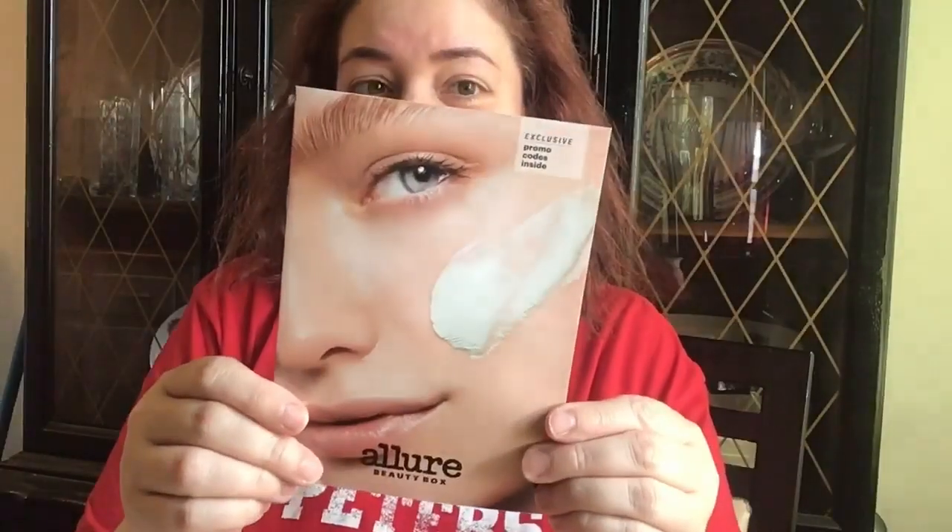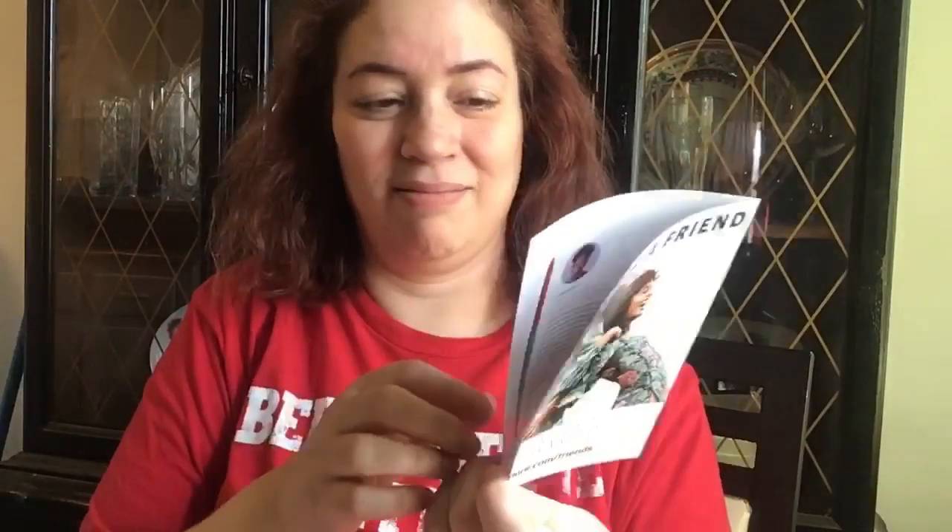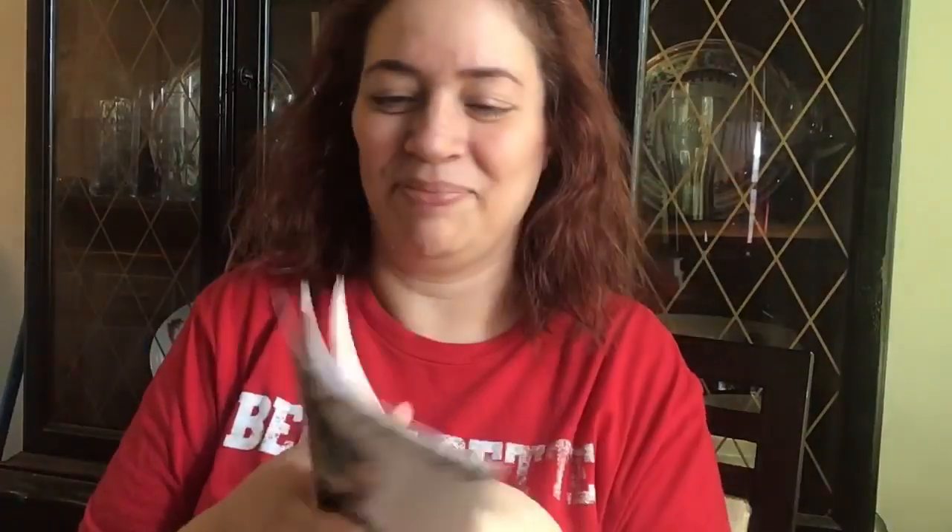Here is the brochure that comes with it, and inside it will tell us what's in the box and give a description along with a price tag, which is nice. This is how it looks inside the box. I'm kind of liking what I see.